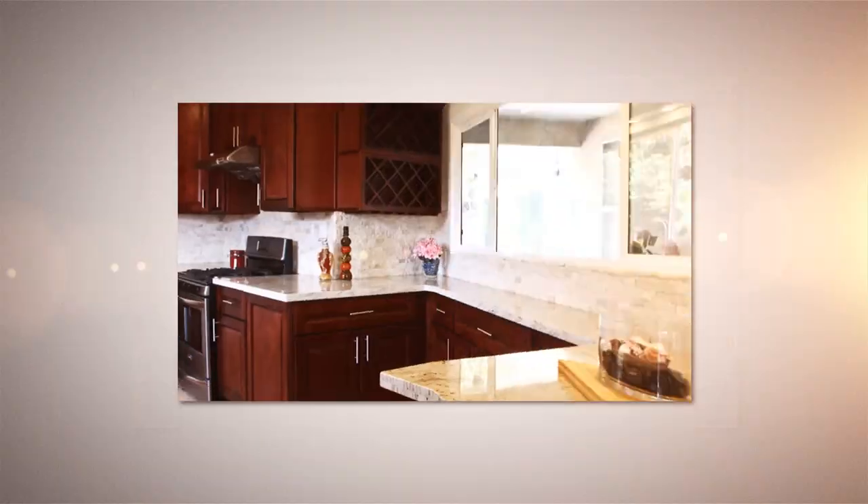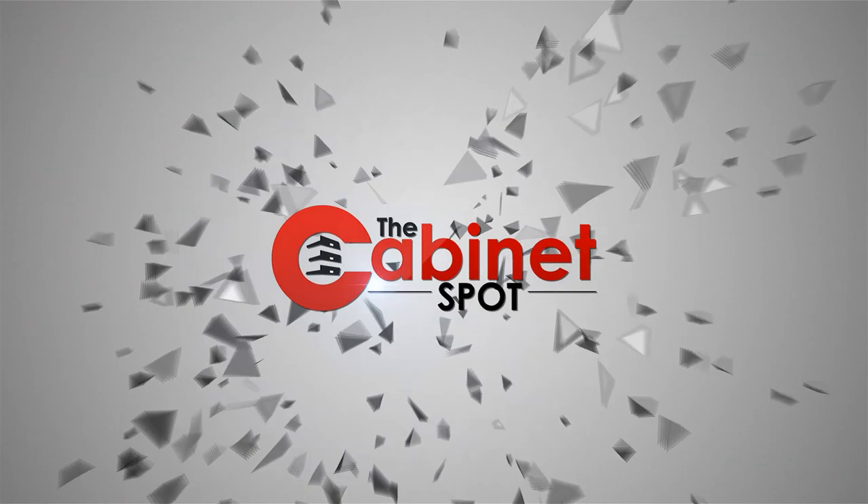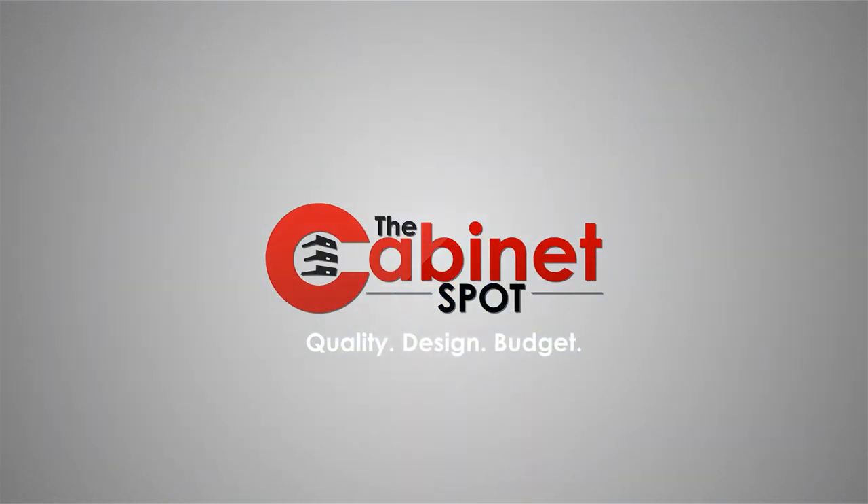Hi everyone, Vic here from The Cabinet Spot. Welcome to episode 2. Today we're going to talk about RTA cabinets versus custom cabinets. Last week we covered the history of RTA cabinetry and where they came from. If you haven't watched that video, we have a link for you below. So making a choice between RTA and custom cabinets can be tricky.